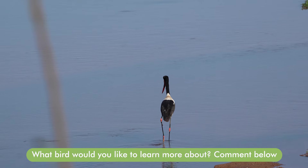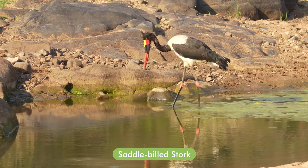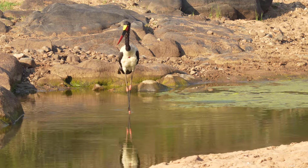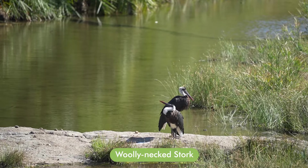Of our resident storks, we have the Saddle-billed Stork, which occurs along rivers and is unfortunately classified as endangered due to habitat loss and pollution of our rivers. We also have the Woolly-necked Stork, which is fairly common and widespread.